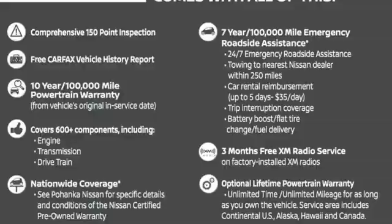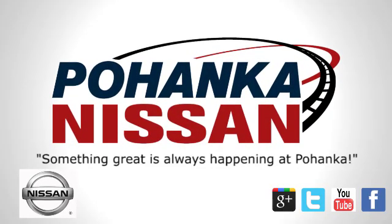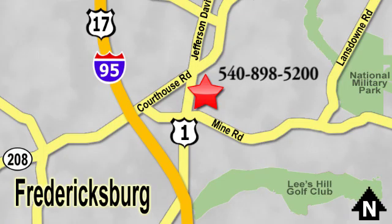See it for yourself today. Welcome to Pohanka Nissan in Fredericksburg. Something great is always happening at Pohanka, located on Route 1 in Fredericksburg, Virginia.